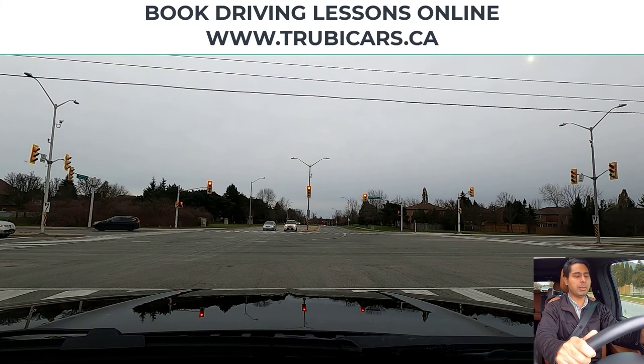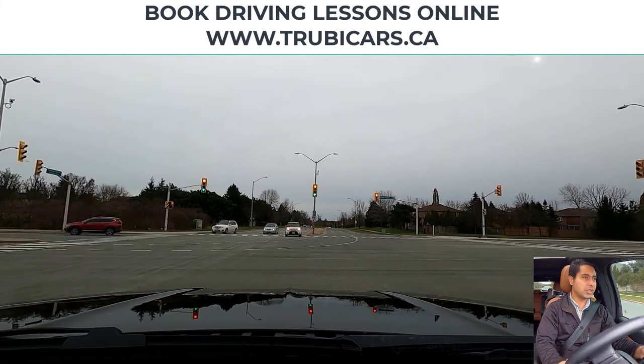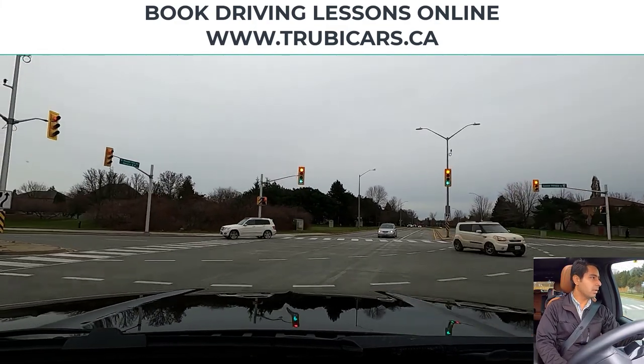The speed limit sign over there is showing a maximum 60 kilometers, and there is a divider in the middle of the intersection. I'm just gathering all the information — collecting all the information — so that when the light turns green I'm ready to go. I'm going in the left-hand lane here.